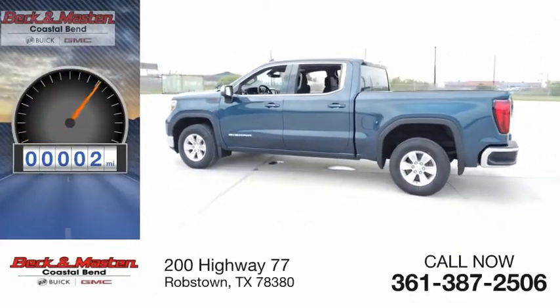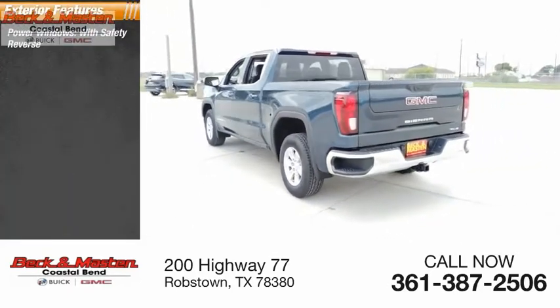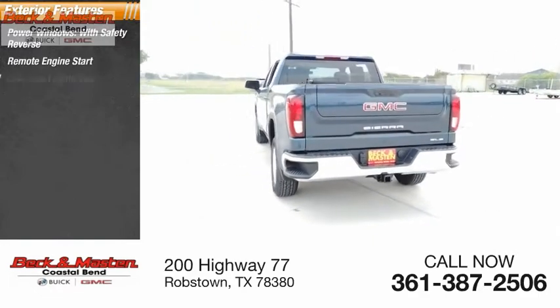This vehicle has less than 100 miles. Here are some of this vehicle's great options: power windows with safety reverse, remote engine start, and cargo bed light LED.